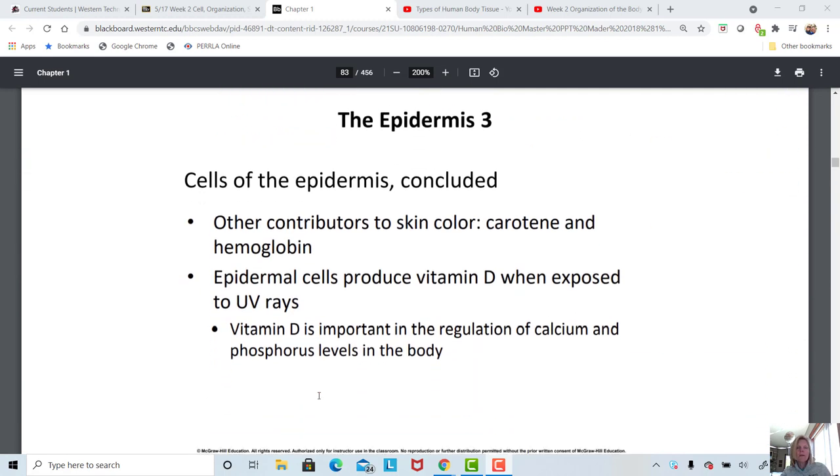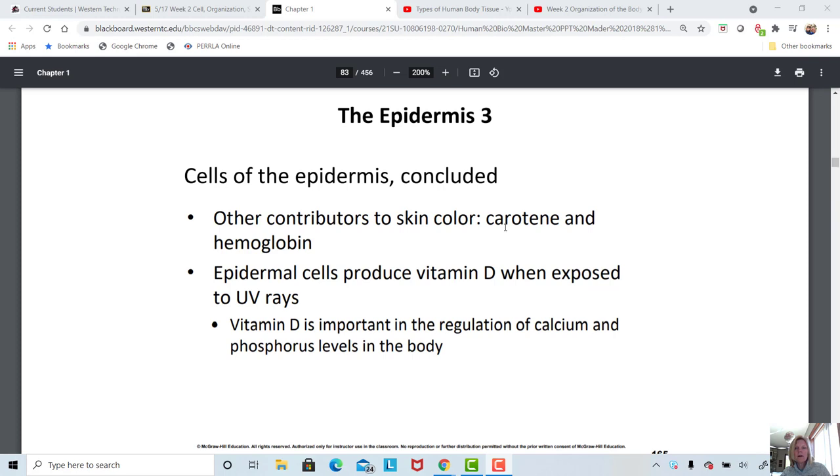Looking at other things related to skin color: keratin is kind of an orangish pigment, and hemoglobin gives skin its normal pink color. If we are low in oxygen and low in hemoglobin delivery to the skin, that's going to cause a bluish tint to the skin — we call that cyanosis. Cyan is the color for blue, and cyanosis is when the lips and the skin turn blue with low oxygen.